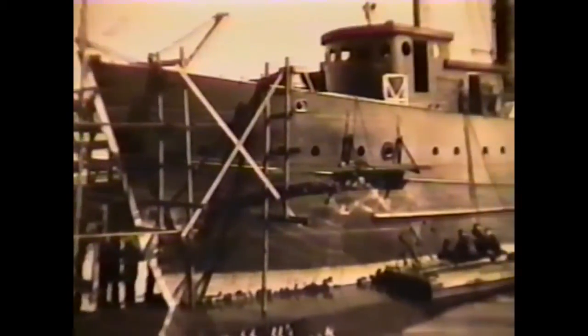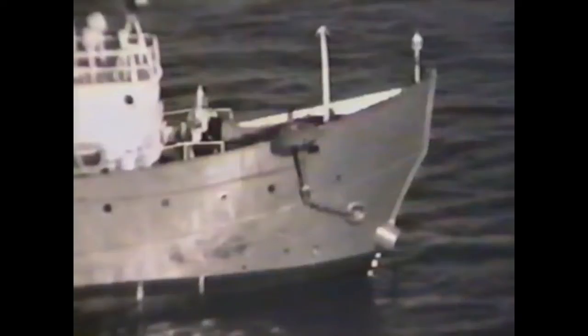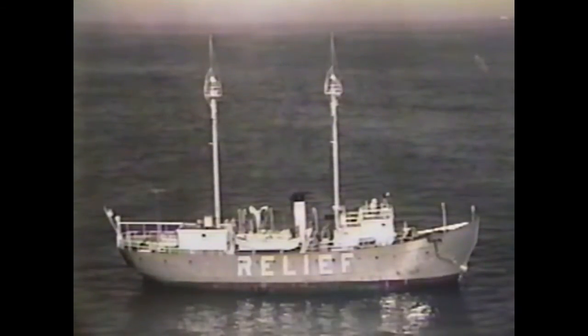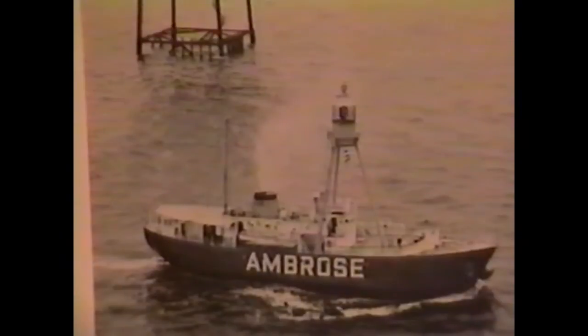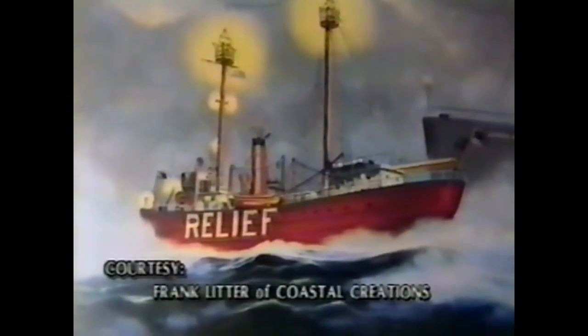The Relief light ship was built by the New York Shipbuilding Company of Camden, New Jersey in 1904. She was 129 feet long, had a 28.6 foot beam, displaced 566 tons, and was powered by a single 600 horsepower General Motors diesel engine. The light ship also carried one of the world's most powerful lights as its beacon. Back in the 1950s, light ships were stationed all along the eastern seaboard at predetermined locations. The floating lighthouse's beacon signaled an accurate location to those vessels whose navigation equipment was nowhere near as sophisticated as it is today.